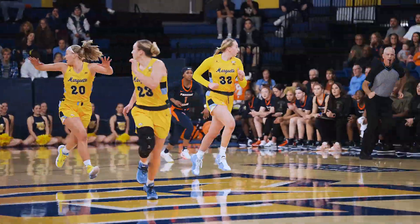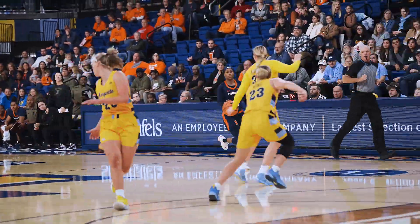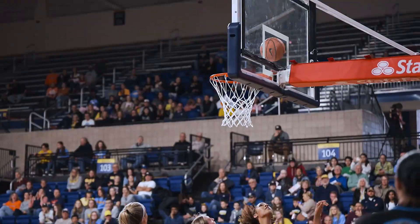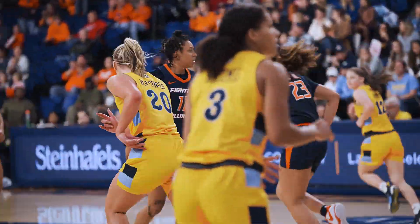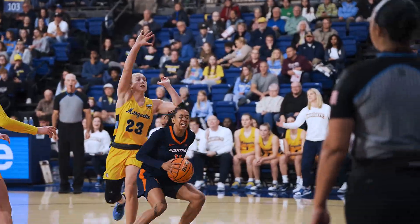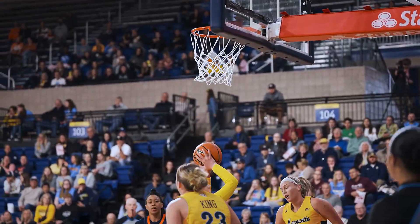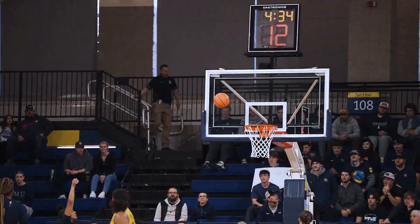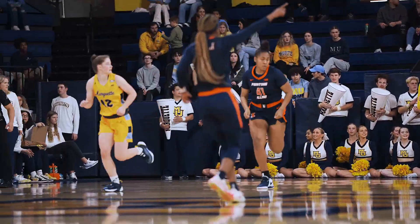Wraparound pass is stolen by Bostic — so good defense early on from Kendall Bostic. Bryant down the lane, right-handed scoop shot, instead they hand off to Shoup Hill. It's in to Shoup, double-teamed, steps back underneath to Bostic, one more pass to the cutting Jada Peebles, turns left baseline, backs in on Carlin and the jump shot is good.